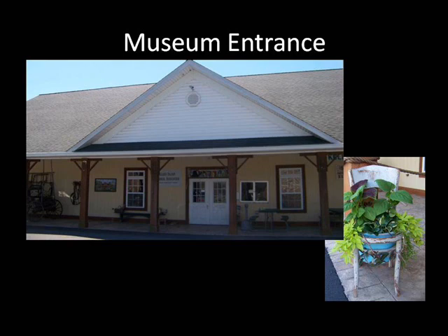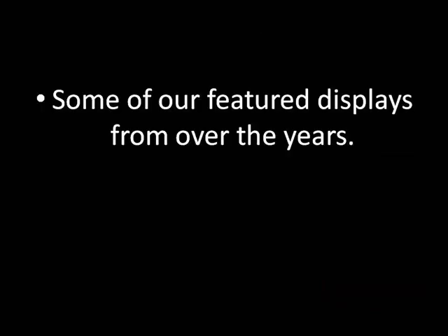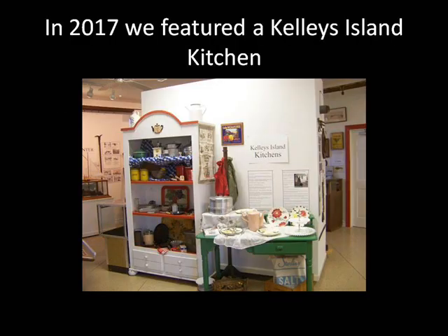Now we'd like to share some of our most memorable temporary displays. The museum opens in mid-May each year to celebrate International Museum Day. Each year we change our main displays and are always adding more items to assure that each time you visit, it is a fresh experience. Here are some of our most popular previous year displays.